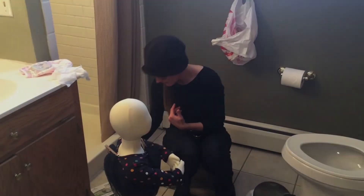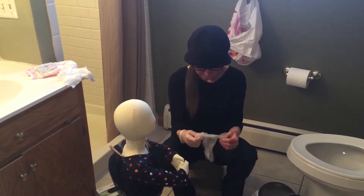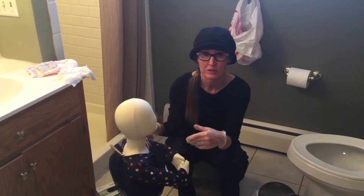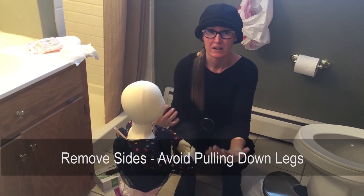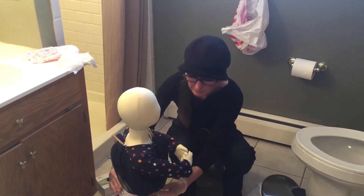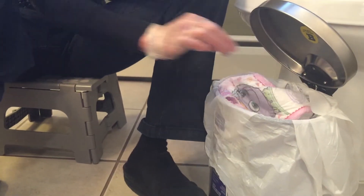Get out your gloves — not required but recommended — and put them on. Once gloved, you can remove the pull-up or diaper. With pull-ups, do not pull them down the legs, because if soiled you don't want germs transferring down their legs. Instead, tear them off on the sides just as you would if the child were lying down, then dispose of the soiled pull-up in the garbage.